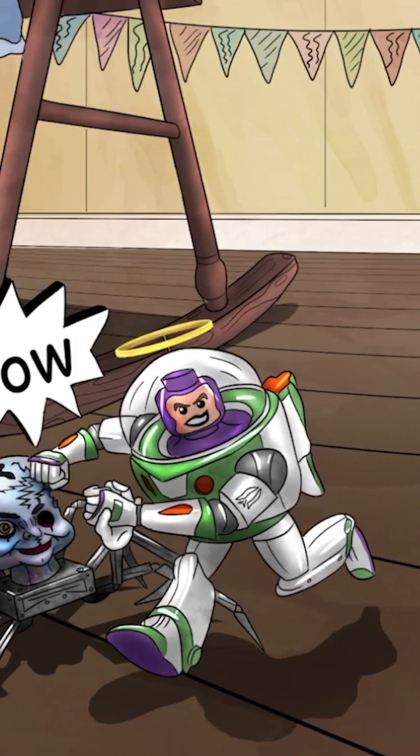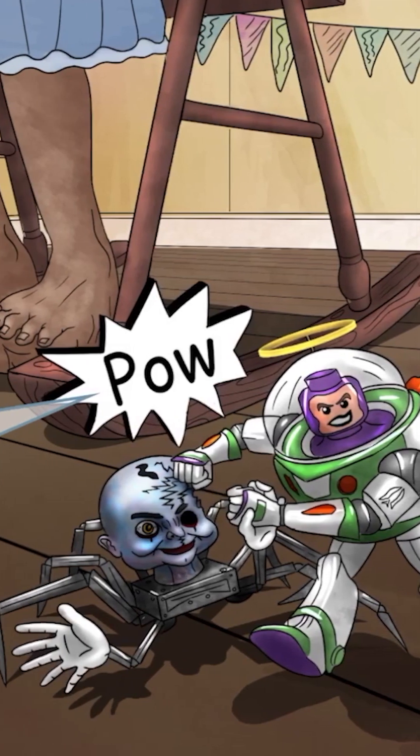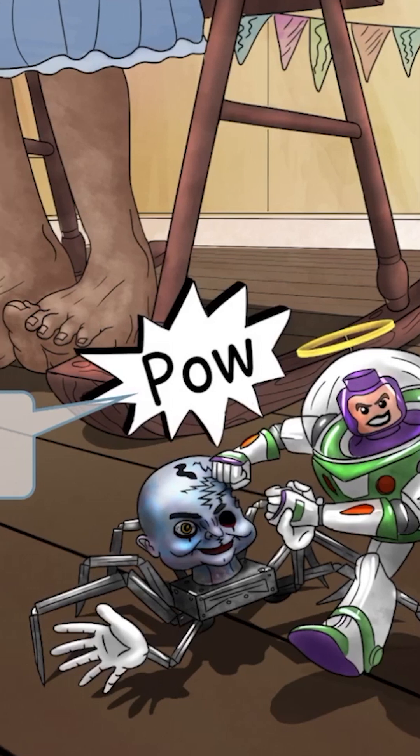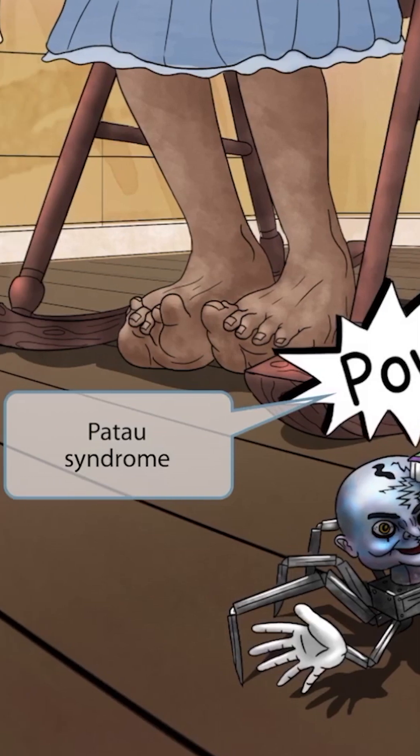He's our Buzzy character, and you can see him punching this toy villain. Notice that when our Buzzy character punches the villain, there's this cartoony POW symbol. This POW will help you remember Patow syndrome — POW, Patow.